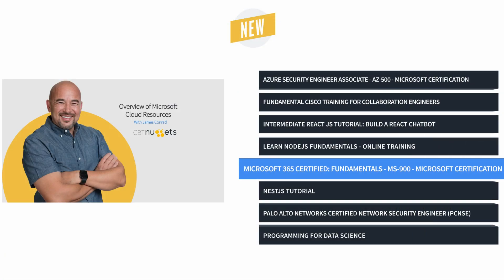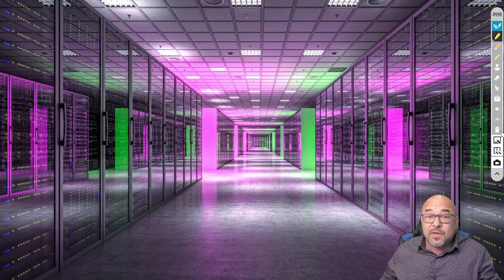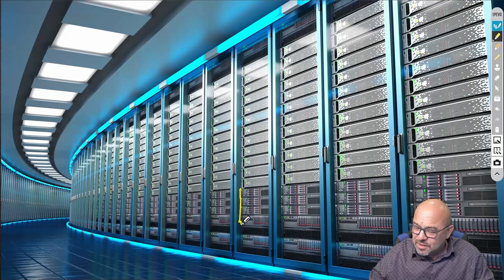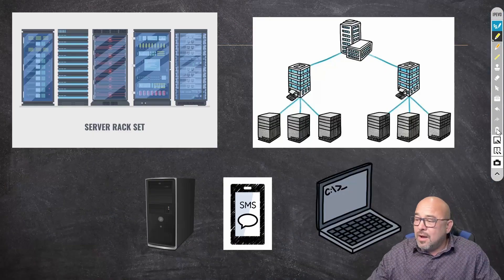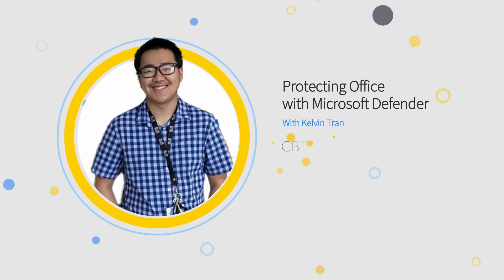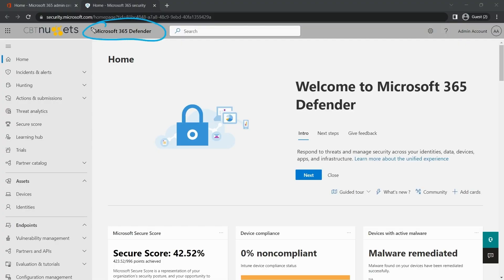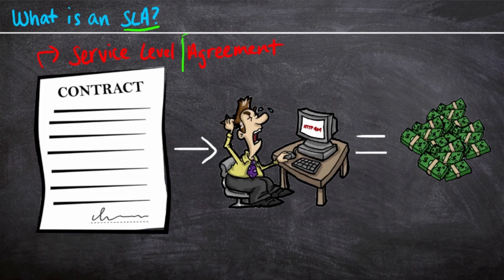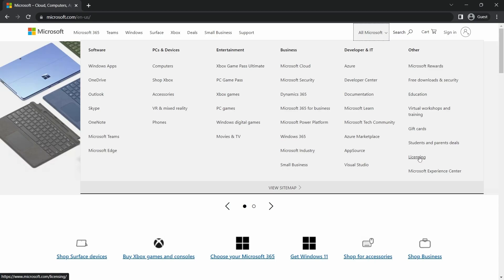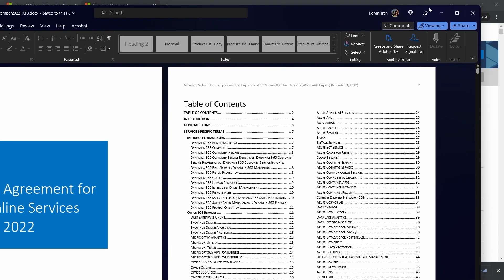And finally, it's Microsoft 365 Certified Fundamentals Training with James Conrad and Kelvin Tran, which will prepare you to take the MS-900 exam. Microsoft now provides diverse and versatile tools to allow you to not only pick and choose what you want, but configure those tools to your preference and needs. This training familiarizes you with everything the cloud platform is capable of and how to incorporate it with what you want. This course was designed for system administrators, but anyone who uses Microsoft products can also benefit from this training.